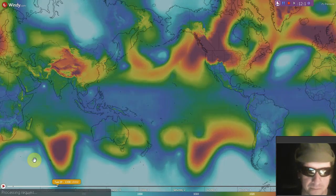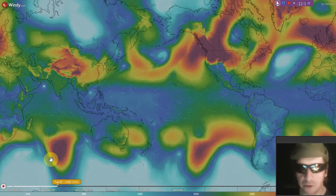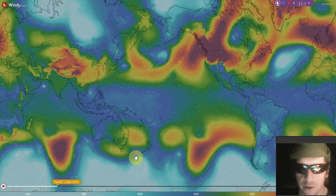There's where things will be at 1600 Zulu tomorrow according to the GFS model on windy.com.